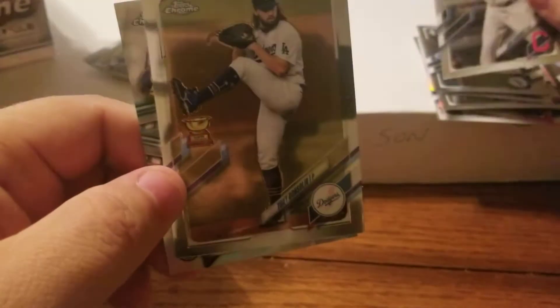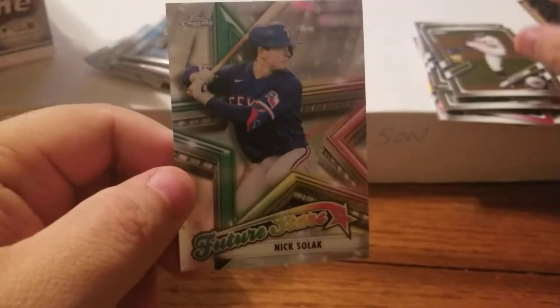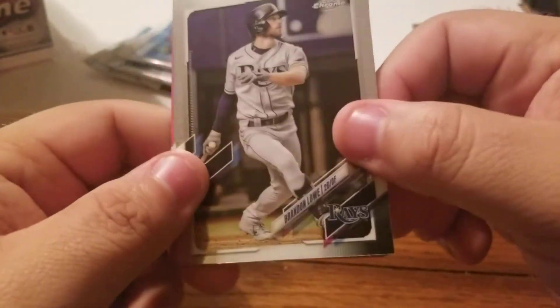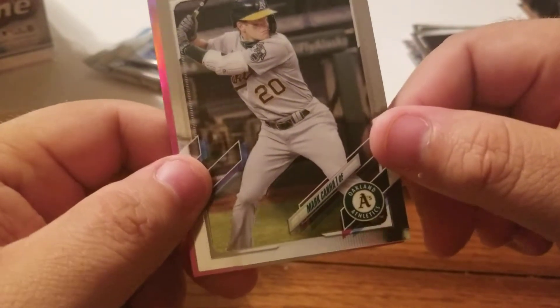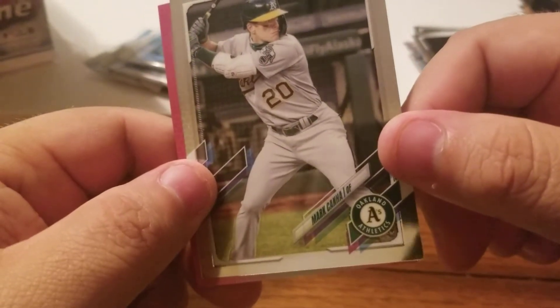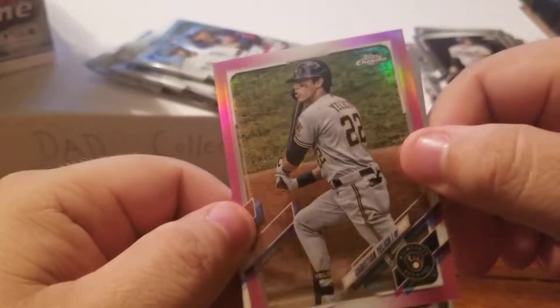Jose Ramirez, nice! Tony Gonsolin gold cup and a Nick Solak future stars. Christian Javier, Brandon Lowe. Mark Canha and we got a Brewers Christian Yelich pink! I think Yelich is going to bounce back next year.